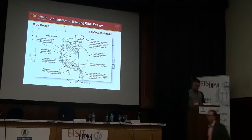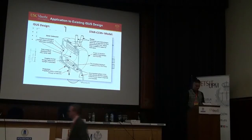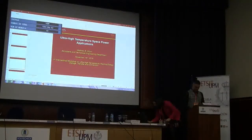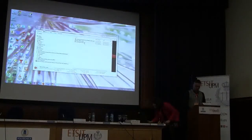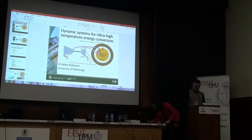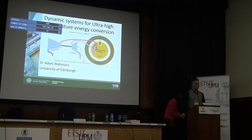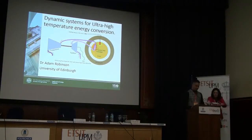The next presentation will be given by Mr. Adam Robinson from the University of Edinburgh. Mr. Robinson is a lecturer in mechanical engineering within the Institute for Energy Systems at the University of Edinburgh. Welcome, Mr. Robinson.